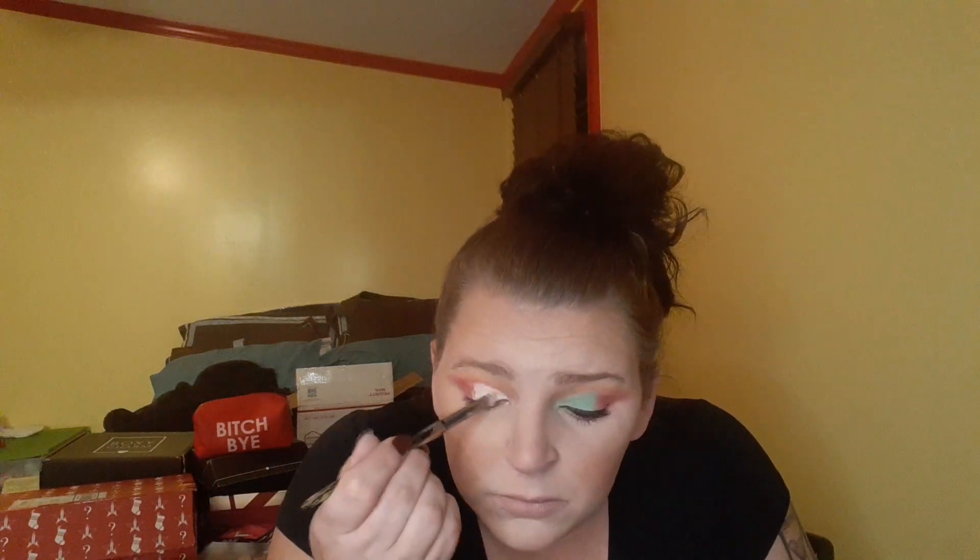I've got hooded eyes so I literally just did like that and it opened my eyes a bit. And my nose won't stop running! Bringing it out, cut crease up just a little bit and out.